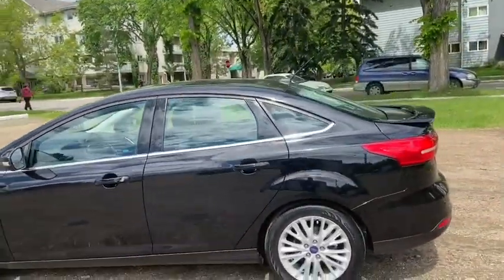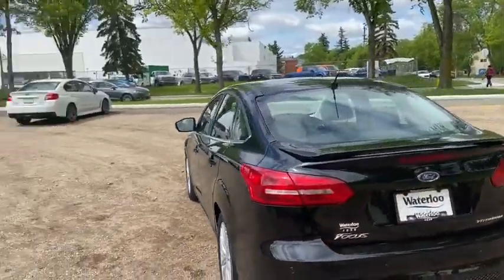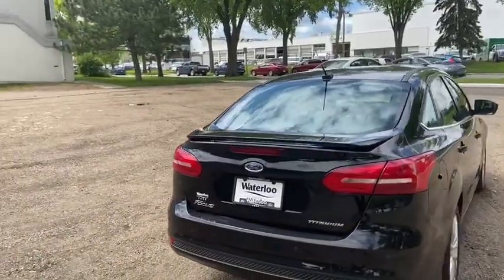It has a power moonroof as well as remote start. Around the back end you do have a reverse camera, reverse sensors, rear defrost, and a power release trunk.